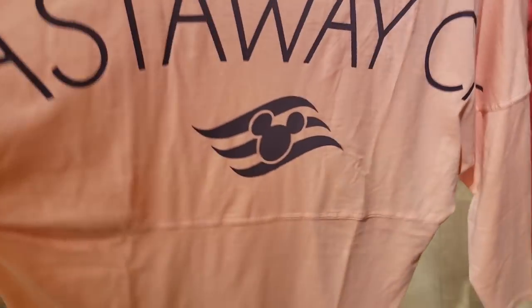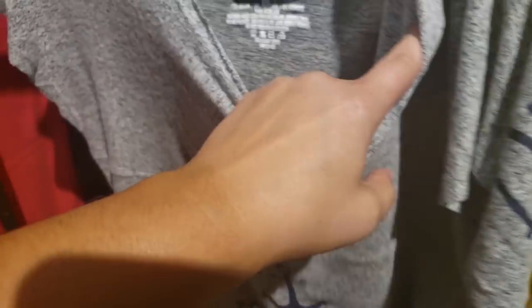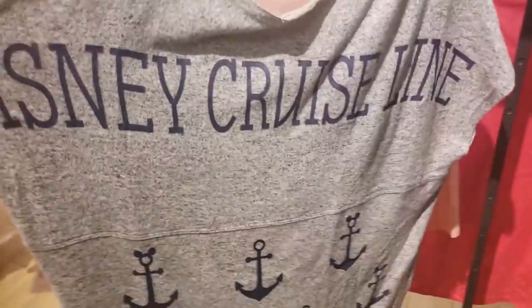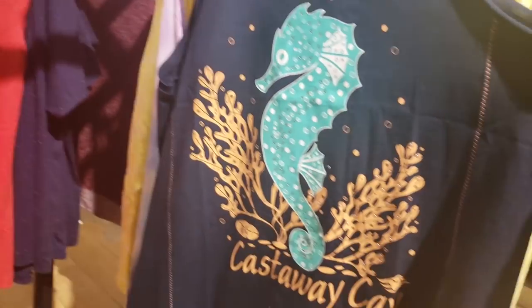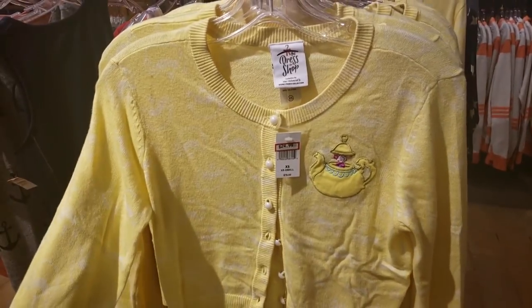Look how fun these cruise ones are! Castaway Key — oh my gosh, that is fun! You guys, look at this sweater — it's like a sweater t-shirt, $20.99! Look at the back — oh my gosh, I want that, that is so cute! And another Castaway Key with a seahorse — so cute, $10.99. And then we also have some teacup sweaters — very cute!